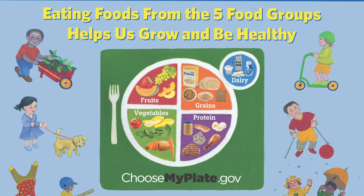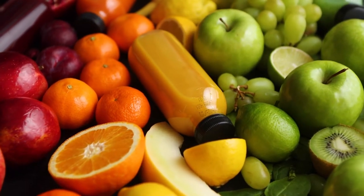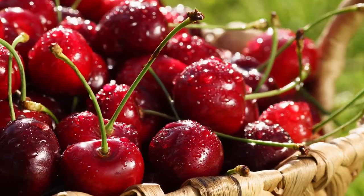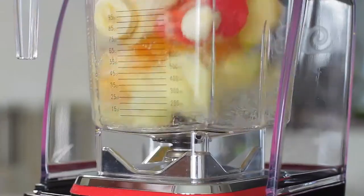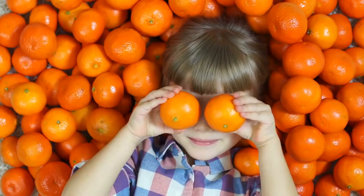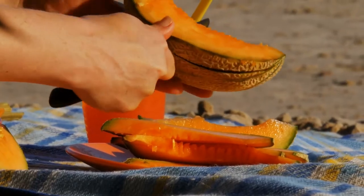First, let's look at fruit. Any fruit or 100% fruit juice counts as part of the fruit group. Fruits may be fresh, canned, frozen, or dried, and may be whole, cut up, or pureed. Some examples include apples, oranges, peaches, strawberries, and cantaloupe.